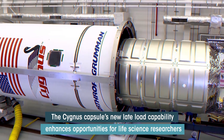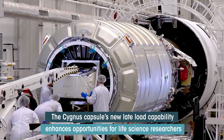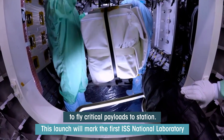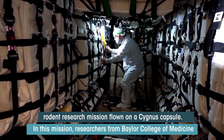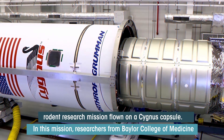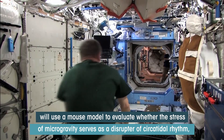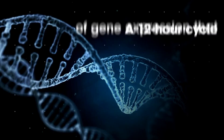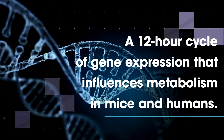The recent addition of Cygnus capsule's late load capability enhances opportunities for life science researchers to fly critical payloads to station. This launch will mark the first ISS National Laboratory rodent research mission flown on a Cygnus. Researchers from Baylor College of Medicine will use a mouse model to evaluate whether the stress of microgravity serves as a disrupter of circadian rhythm, a 12-hour cycle of gene expression that influences metabolism in mice and humans.